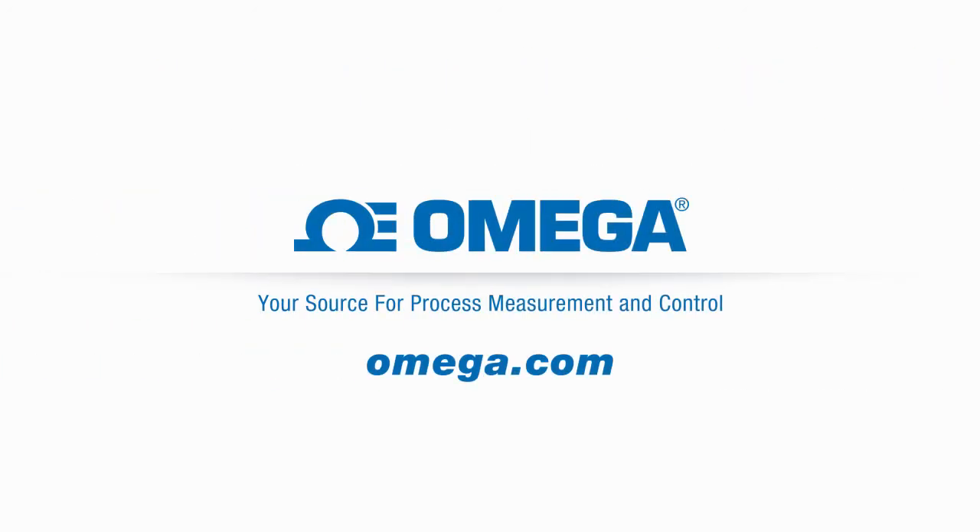Visit Omega.com for the full story on Coriolis Mass Flow Meters.